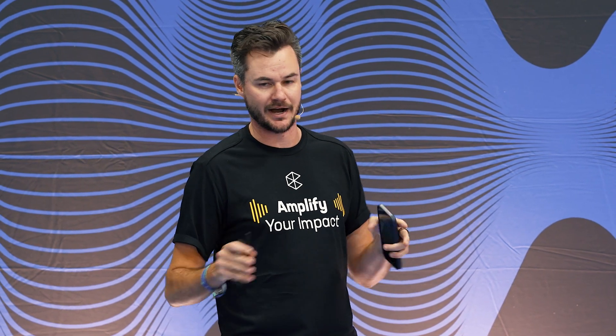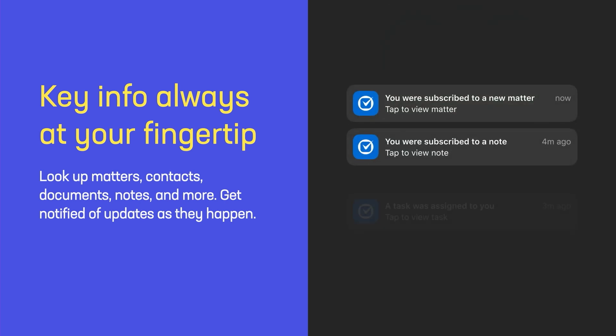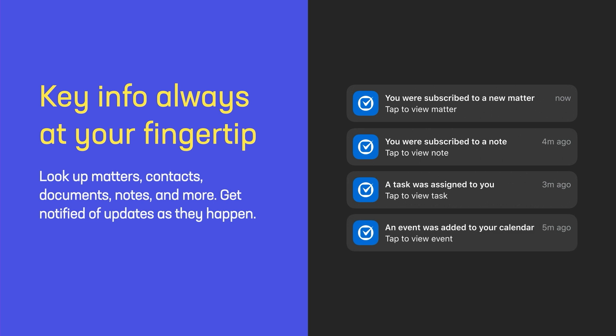Now that we've talked about things at the high level, let's start zooming in on some of the more practical aspects of how you can use the mobile app. First and foremost, the Clio mobile app helps you bring all of your casework and its associated data no matter where you are. So if you need to check the latest note on a case, review a document a colleague just uploaded, or maybe just check your calendar for the day, the Clio mobile app has you covered. And with push notifications, you can make sure you're staying on top of any casework happening on your matters, as well as all of the updates within your firm.